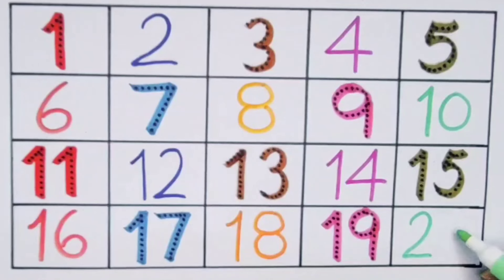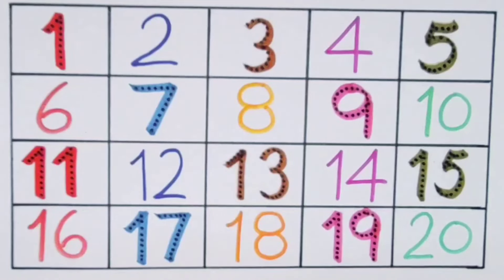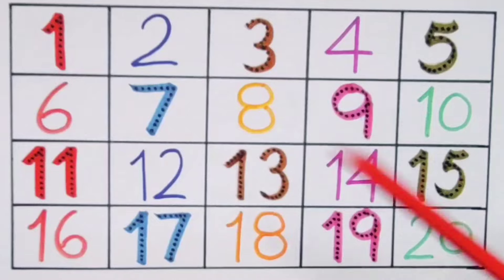Number twenty — two zero, twenty. What we learned: we learned one, two, three, four, five, six, seven, eight, nine, ten.